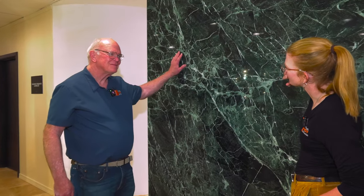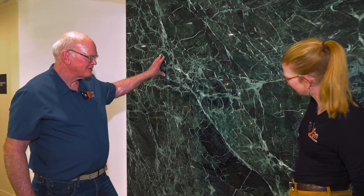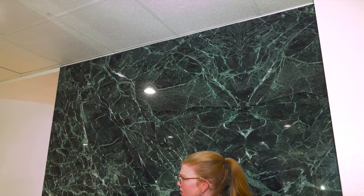This wall suggests that there's a particular dealer that's probably around the corner, but I've got to say this is an impressive piece of stone right here. That's a piece of Verde Antique, almost certainly from Italy.